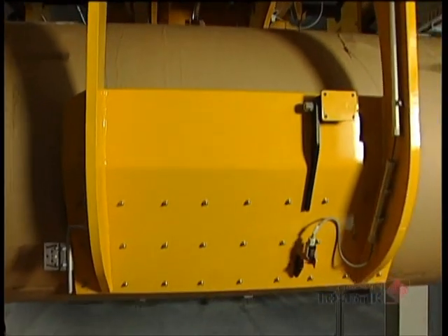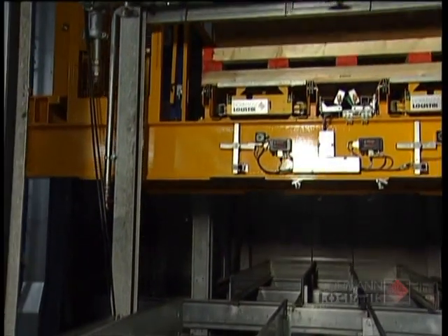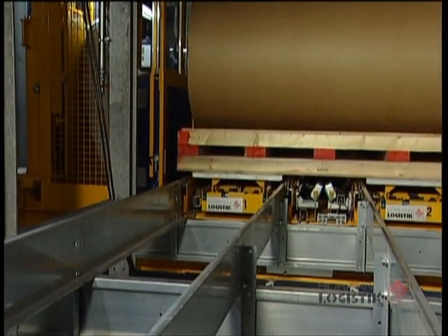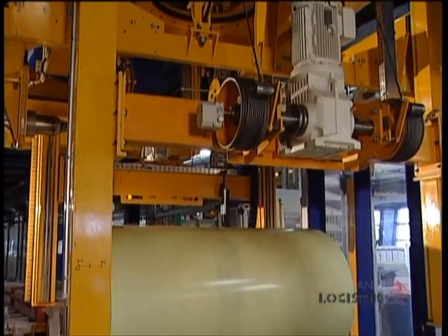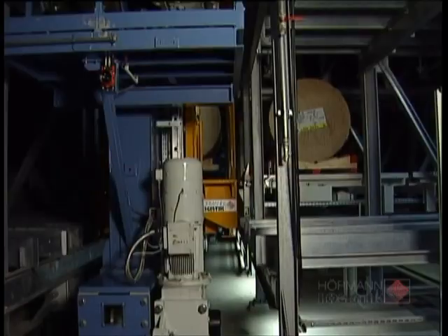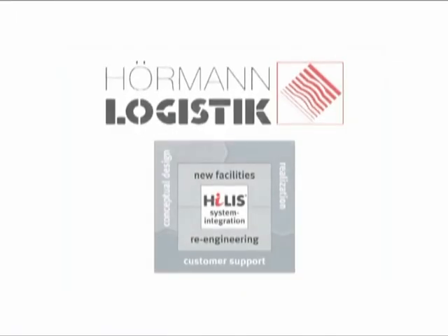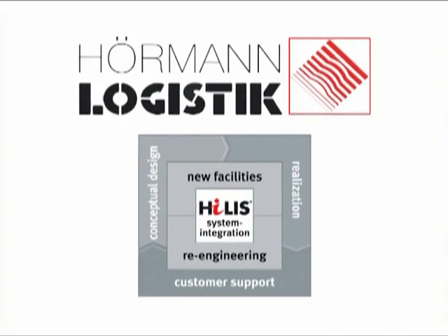A good deal of know-how and state-of-the-art technology are the mainstay of Herma's concept of shortest ways for internal material flow. In other words, a unique, fast and highly efficient intralogistic system with trendsetting handling and conveyor technologies. Concept, realization and service from one source — this is what we stand for. Hörmann Logistik.